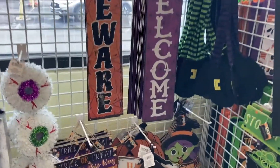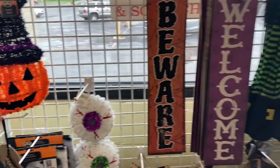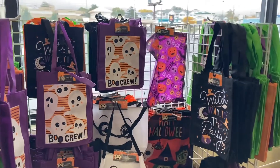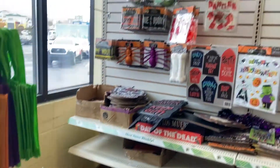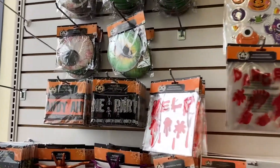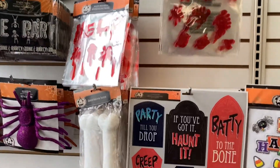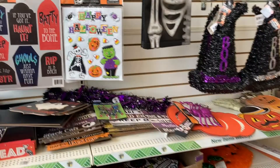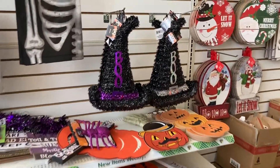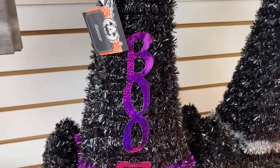Looks like they still have some of their Halloween decorations out right here by the front window. Super cute. Got all the Halloween bags right here. And then along this wall some more Halloween decorations still - got the giant eyes, the decorative bones. So it looks like that is the last of the Halloween stuff. Got these little hats right here that say boo.